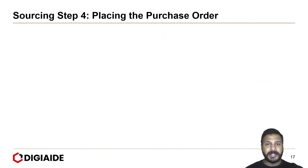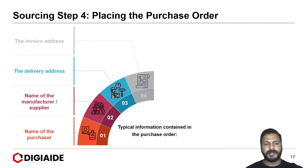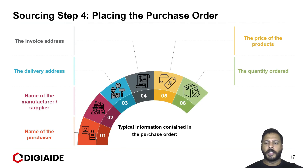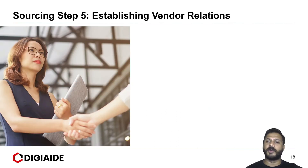Step four is placing the purchase order. When placing an order, you need to include: the name of the purchaser, name of the manufacturer and supplier, delivery address, invoice address, price of the products, quantity ordered, delivery date, and terms of payment and delivery. Once this is in place, we move to step five — establishing good vendor relations.